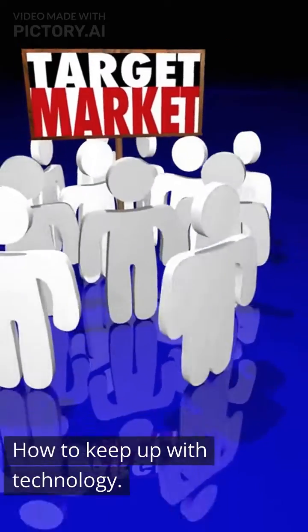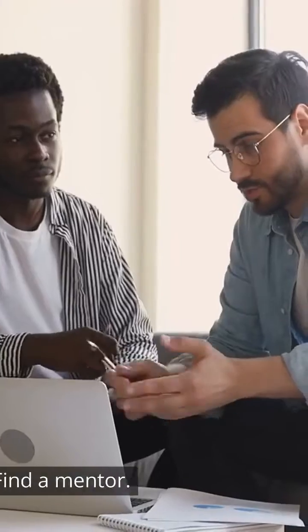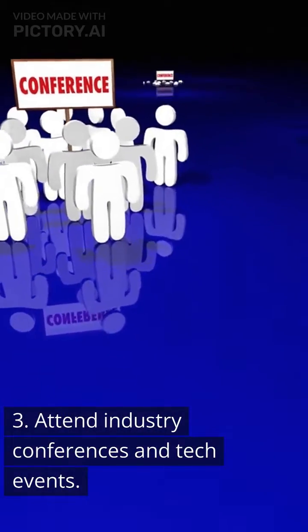How to keep up with technology. 1. Join a professional organization. 2. Find a mentor. 3. Attend industry conferences and tech events.